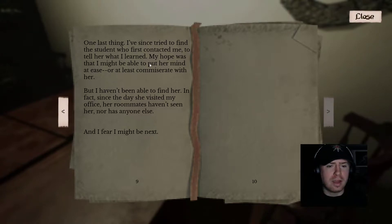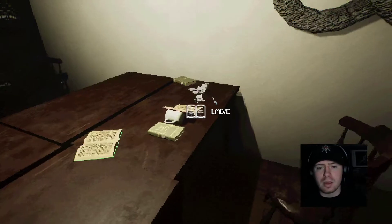One last thing: 'I've since tried to find the student who first contacted me and tell her what I learned. My hope was that I might be able to put her at ease, or at least commiserate with her, but I haven't been able to find her. In fact, since the day she visited my office, her roommate hasn't seen her, nor has anyone else, and I fear I might be next.'